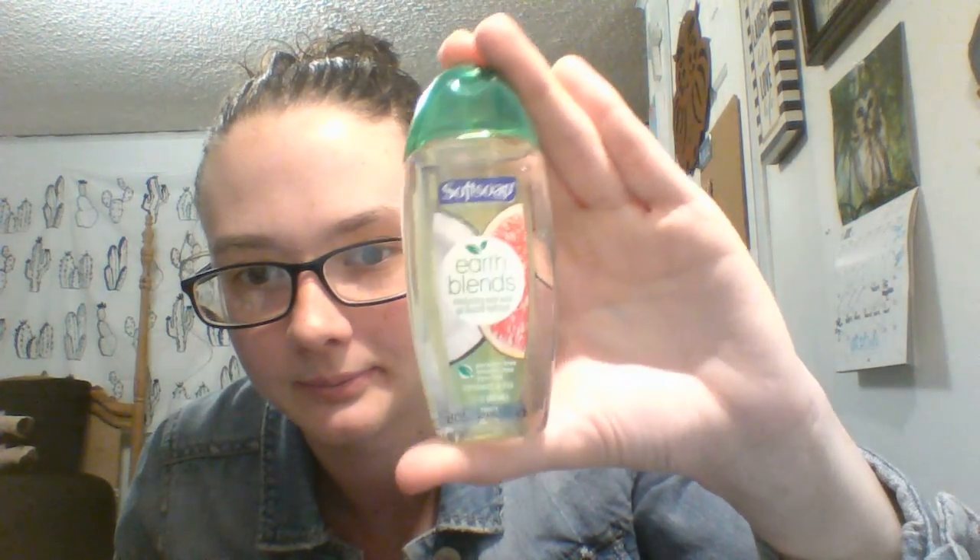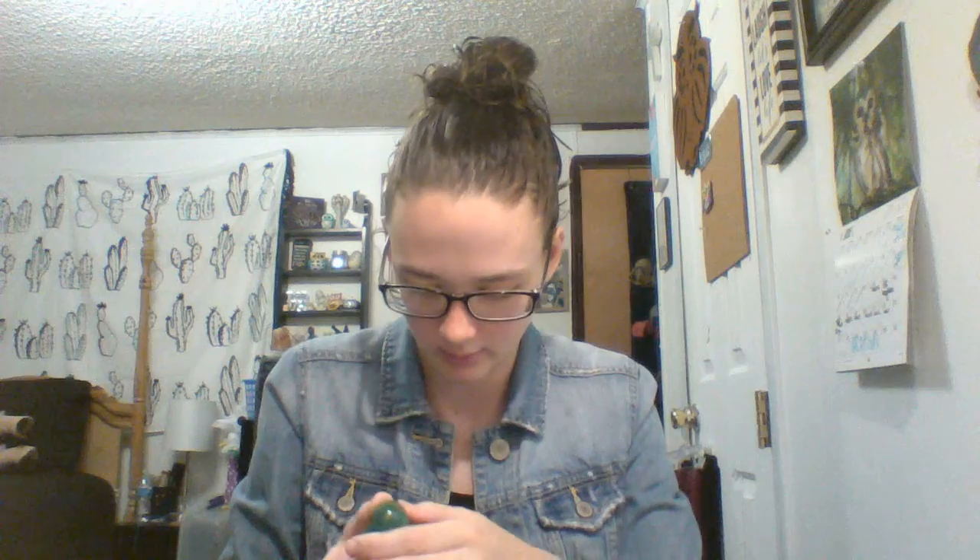The next thing is Soft Soap body wash in the Earth Blends line — coconut and fig scent. I'm sensing a lot of coconut in this box. It's not too strong a scent and it's two fluid ounces, a nice regular travel size, good for airplanes and things like that.